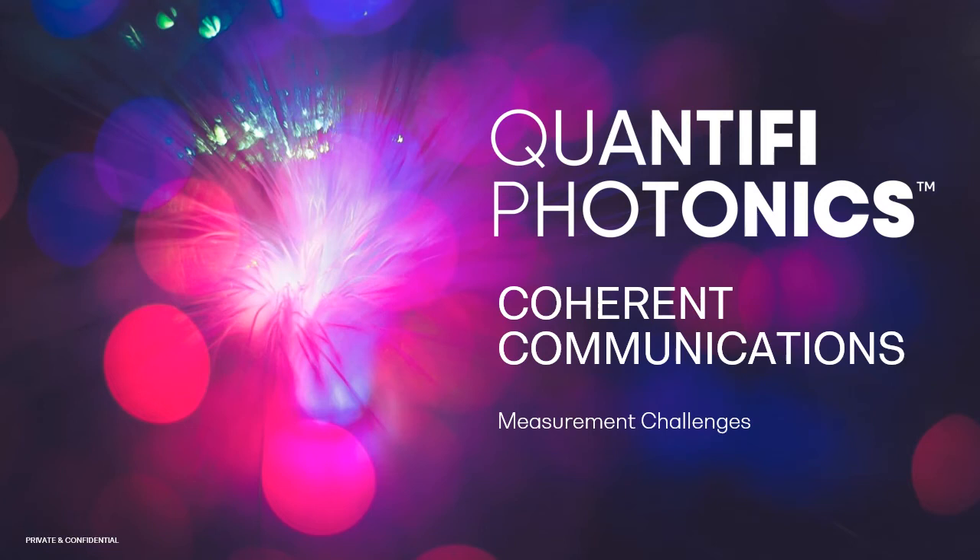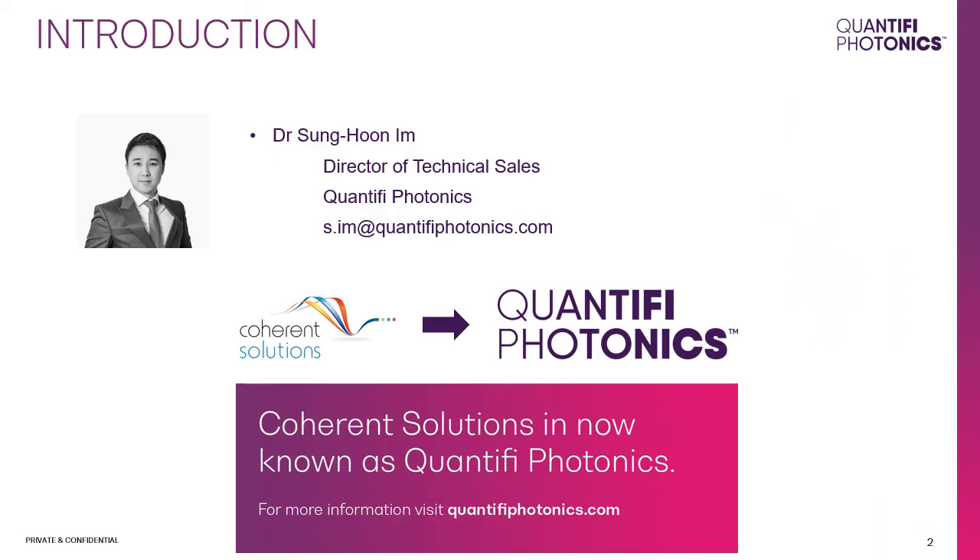Hello everyone, and welcome to this virtual optical show session titled Coherent Communications Measurement Challenges, brought to you by Quantify Photonics. My name is Sunghoon Im, Director of Technical Sales at Quantify Photonics. For those of you who know us as Coherent Solutions, Quantify Photonics is our new name that we introduced in September 2020.